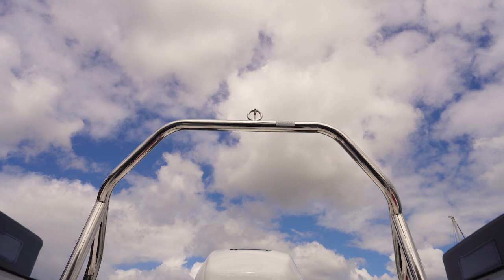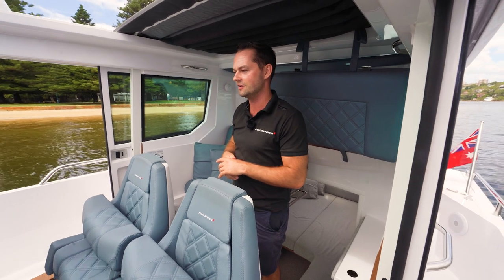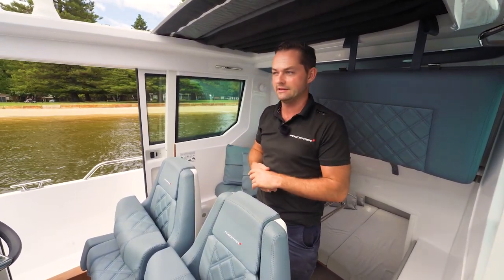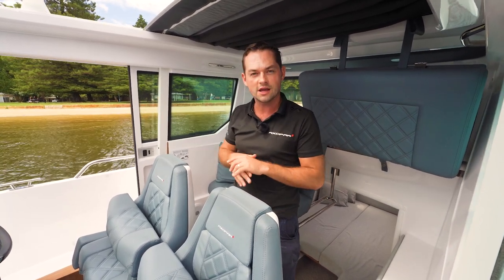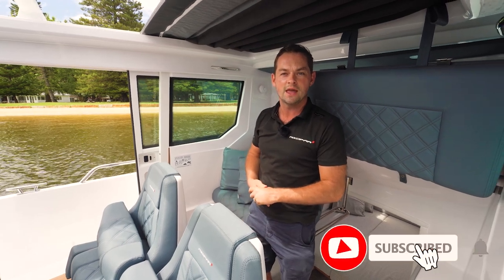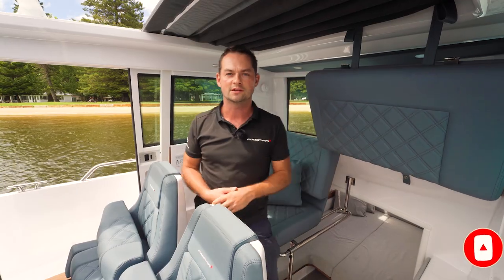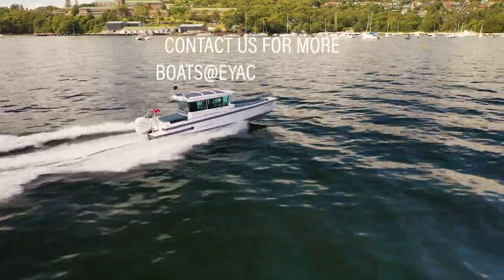Moving around this boat, you can really see the level of detail and attention that's gone into the design. I think that's backed up in the numerous awards it's won all over the world — it's still a very popular model, and we probably have more of these in Australia than any other model. We really love getting on board and having a look through them. We hope you enjoyed this video — if you have any questions do get in touch with the team, and if you liked the video, give us a like and subscribe for more Axapar related content. My name is Joe Fox from the team at E-Yachts — we'll see you in the next one.